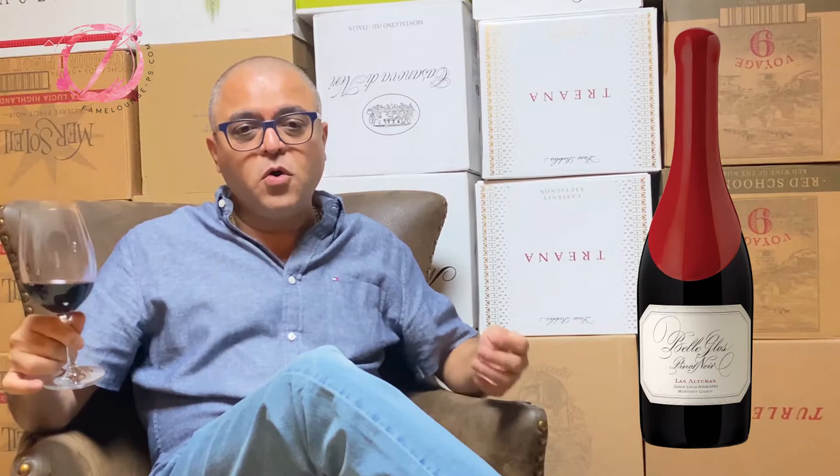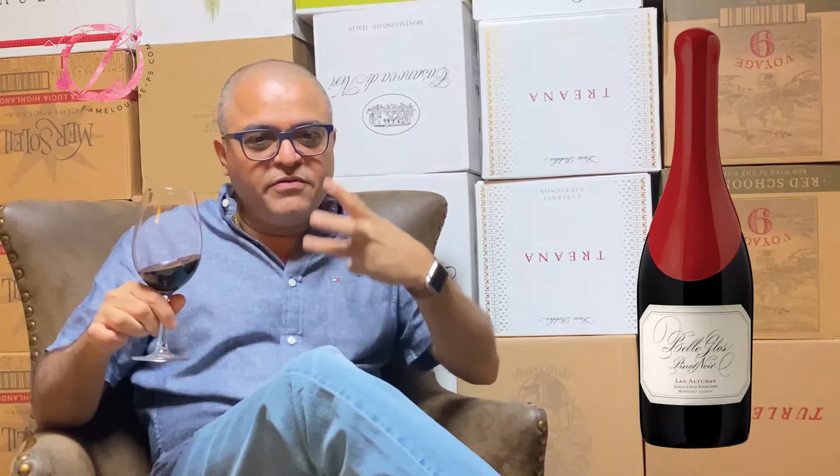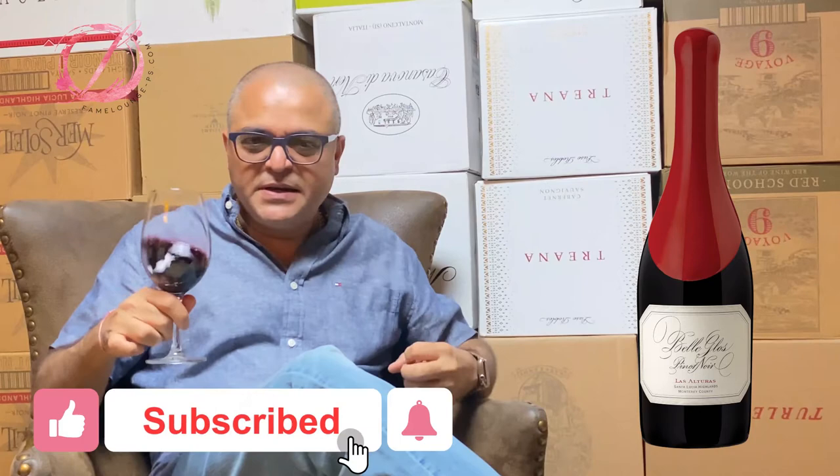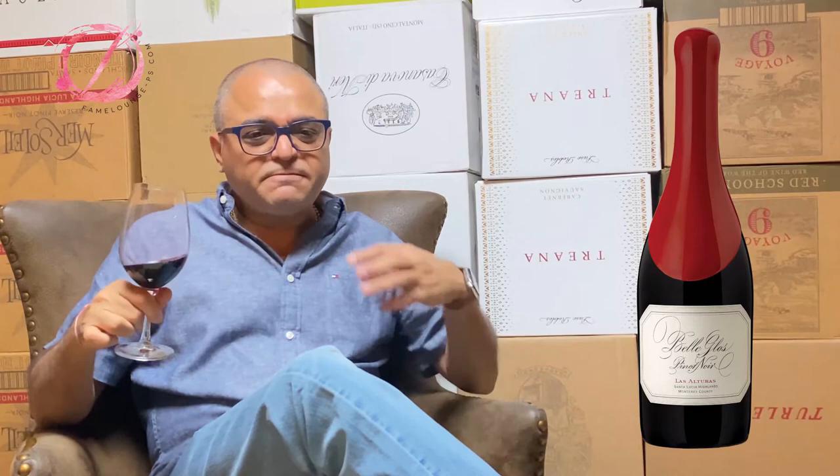Oh boy, I need to take a second sip. Bold wine, very rich dark fruits — dark berries, cranberries. Nice cocoa and chocolate that fills your mouth, even like toffee. Black cherries on the back, and it's more like a sweet ground nutmeg finish.